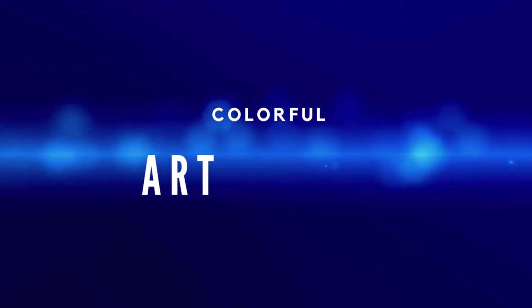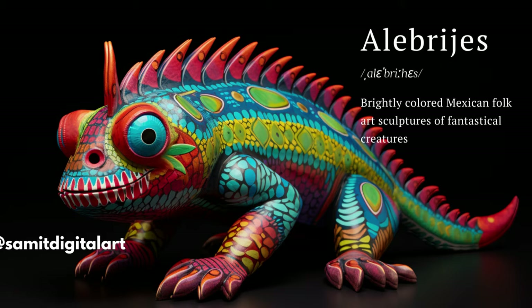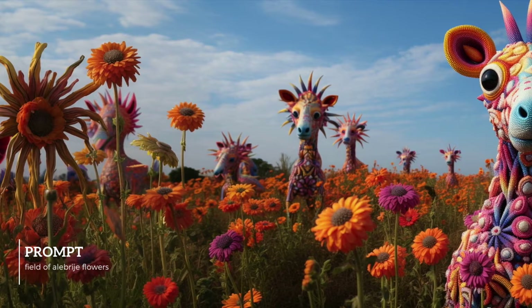Let's start with some colorful artistic styles — ready to paint the town red and blue and green and every other color of the rainbow. Let's dive into the vibrant and whimsical world of Alebrijes art. Originating in Mexico, Alebrijes are enchanting, brightly colored sculptures depicting fantastical creatures. These amazing works of folk art combine imagination and craftsmanship with detailed patterns that are a feast for the eyes.